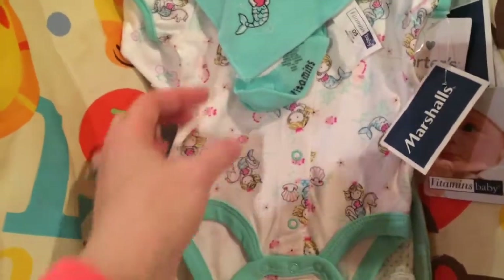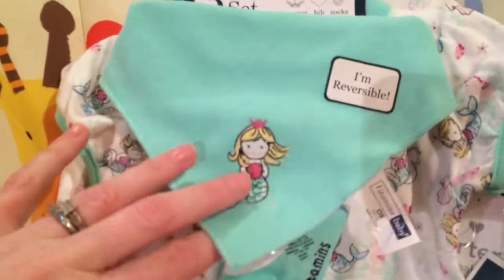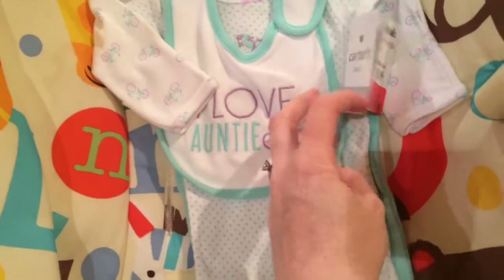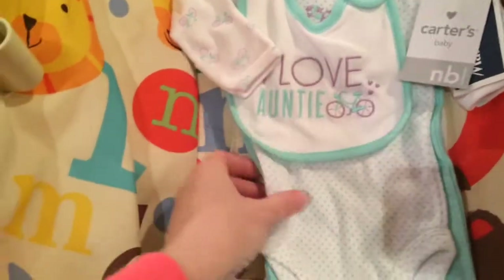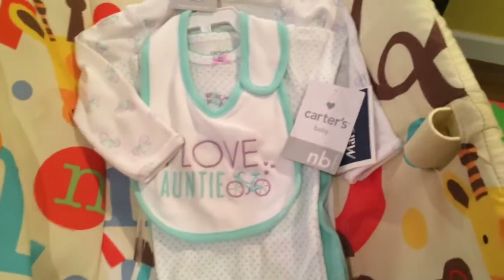At Marshall's I saw this on another haul and thought it was so cute — it's a three-piece set by Vitamin Baby. You get this reversible bib, some socks, and a little onesie. I also got this Carter's newborn four-piece set.